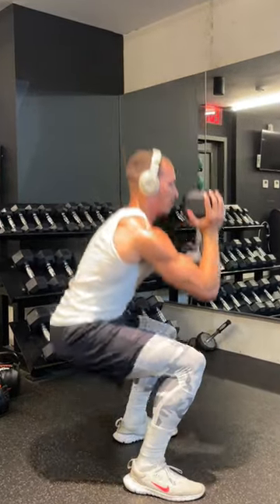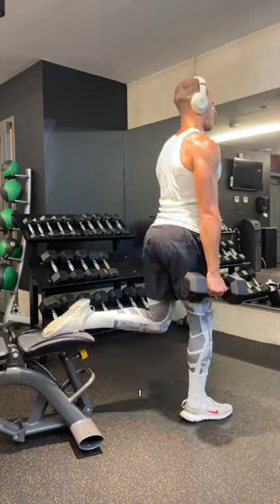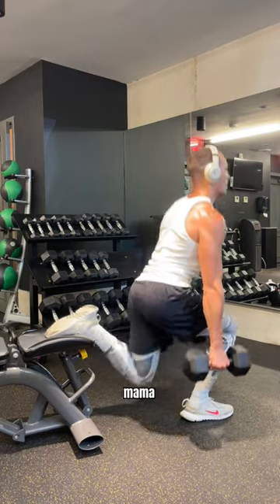Doing so ensures more extension of the glutes, which leads to a bigger dumpy. These are called Bulgarian split squats. I absolutely hate these, but on my mama, they get the job done. Just shake off the pain, baby. Remember, we're getting functional.